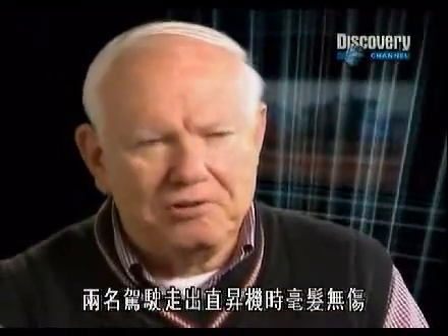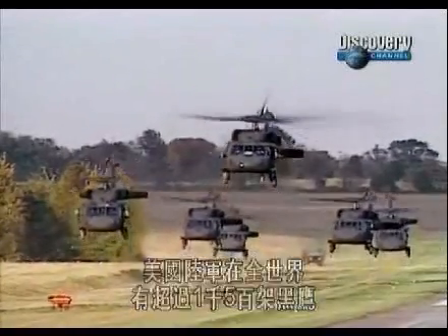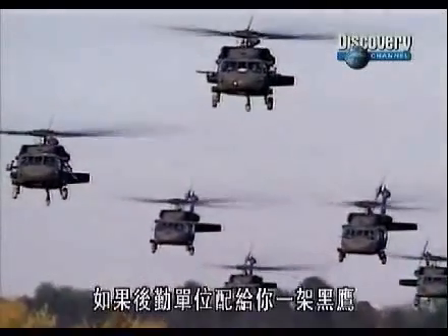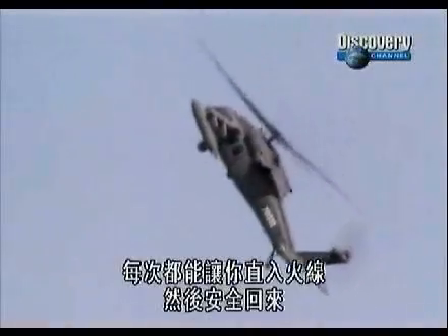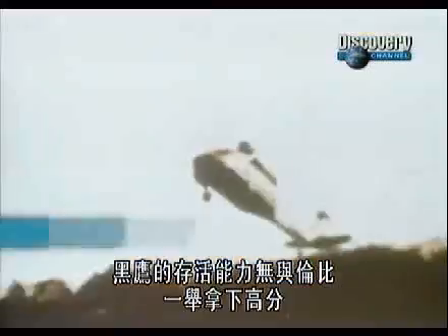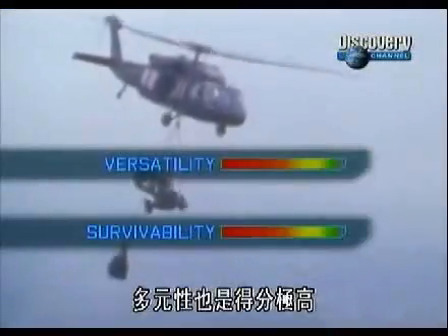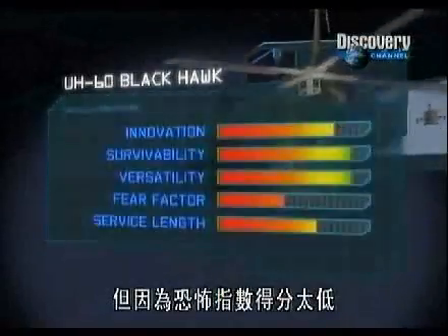With over 1,500 U.S. Army Black Hawks flying worldwide, this backbone of America's helicopter fleet looks like it's going to be around for a while longer. If the maintenance office issues you a Black Hawk, it is going to be flyable no matter how much inspecting you do on it, and it is going to take you out into harm's way and bring you back every single time. The Black Hawk's unrivaled survivability scores it high marks, while its versatility is also impressive. Innovation marks are good, as are service length, but with a low fear factor, the Black Hawk has to settle for second place.